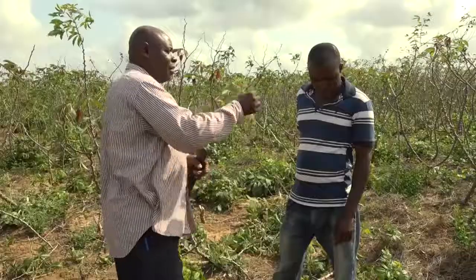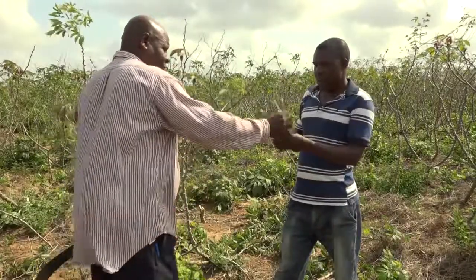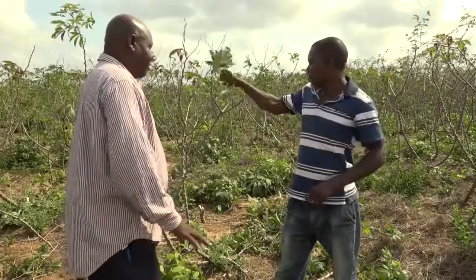I advise my fellow farmers in Tanzania and Africa to look for planting material that will give good quality cassava. I am saying this because when you plant planting material that is not good, you will get very poor yields.